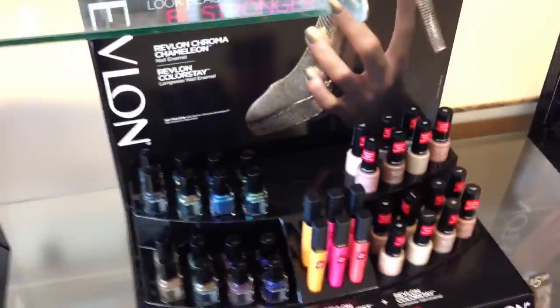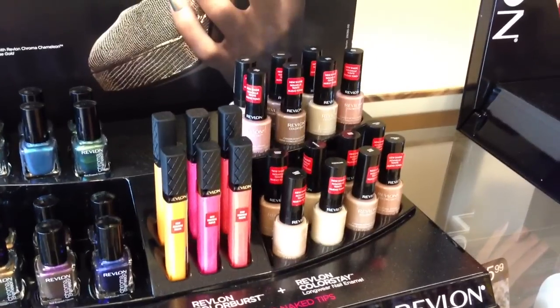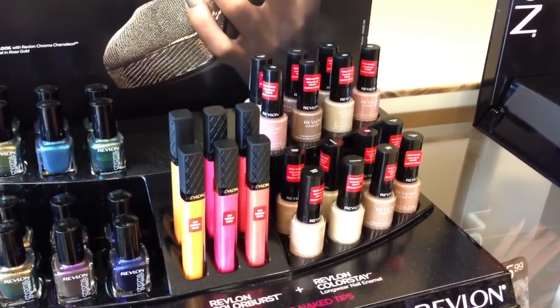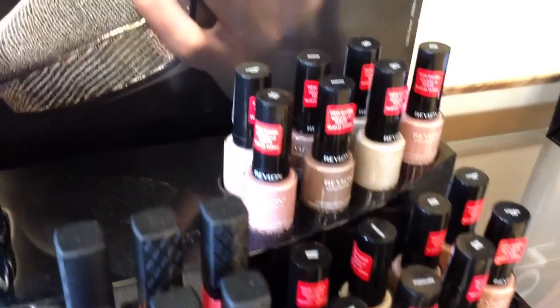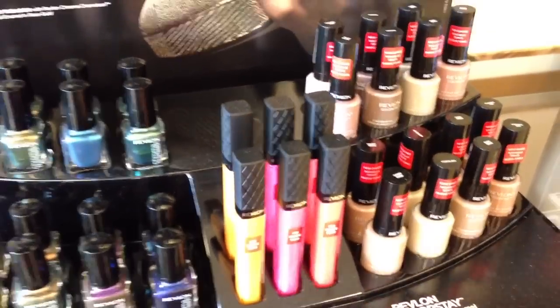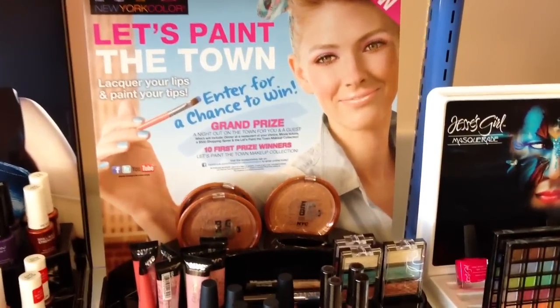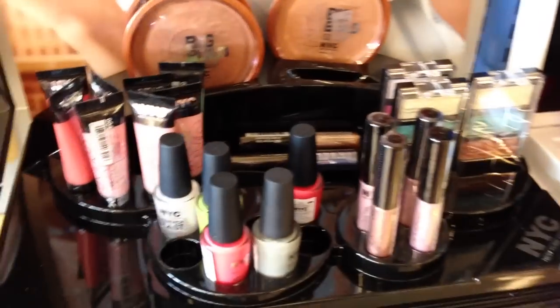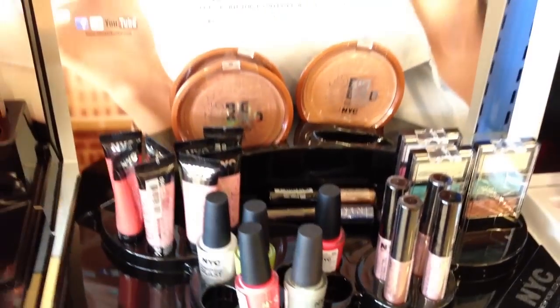Here's another Revlon display with the Chroma Chameleon polishes and some of the new shades of the nude polishes. They still don't have a number on the top, so they're probably limited edition. I have this one and this one, but I don't have this one. And then we've got some new stuff from NYC — I have this polish, this polish, and this polish, and then the blue one at home.